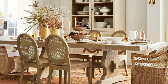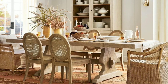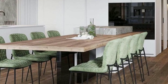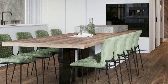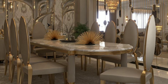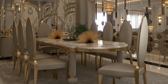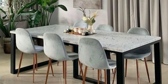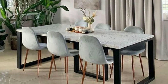When it comes to accessorizing, less is often more. A well-set dining table with some elegant dinnerware, cutlery, and a centerpiece can make a world of difference. You don't need a ton of items cluttering your table to create a welcoming atmosphere.